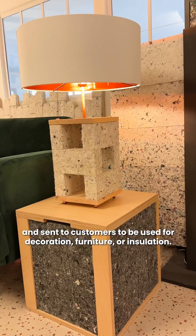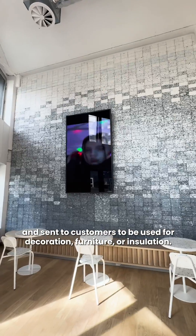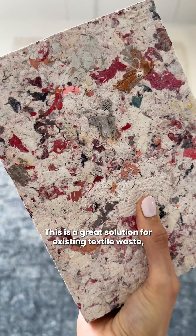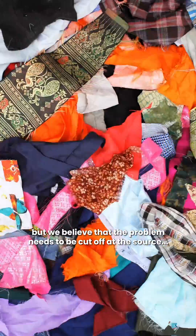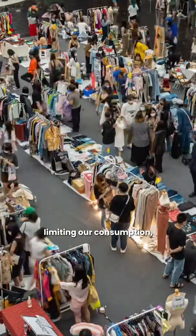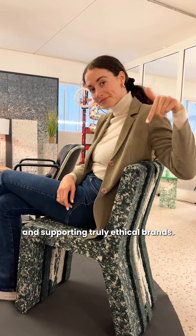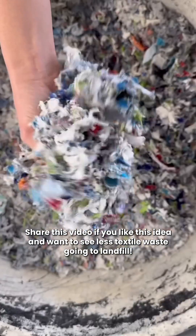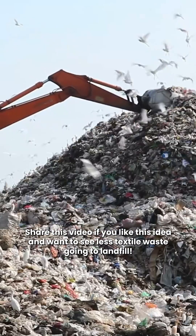The bricks can be used for decoration, furniture, or insulation. This is a great solution for existing textile waste, but we believe that the problem needs to be cut off at the source by stopping overproduction, limiting our consumption, and supporting truly ethical brands. Share this video if you like this idea and want to see less textile waste going to landfill.